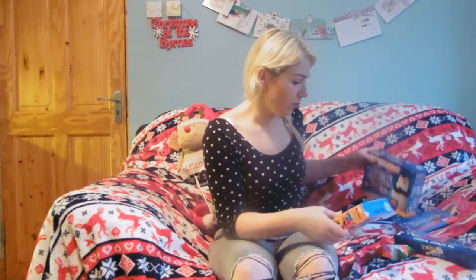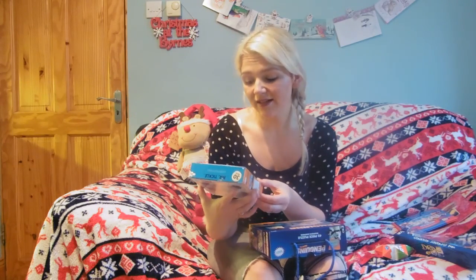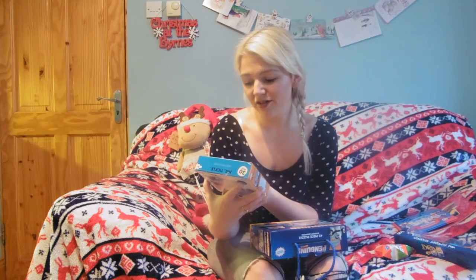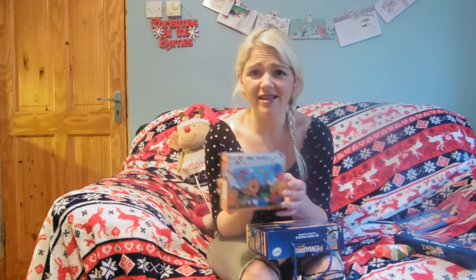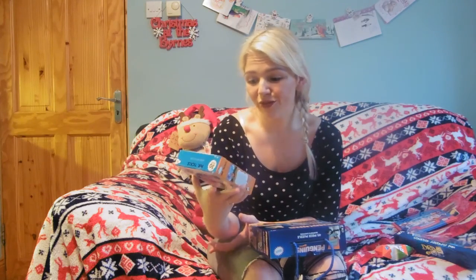Moving on to puzzles. I went into my local Eurogiant — it could be a pound shop to you. I just picked up 2 jigsaw puzzles, both €1.50 each, so €3 for 2 jigsaw puzzles — really good value. This one is Mr. Tickle from the Mr. Men series, 30 pieces, a really nice size. It's light, it'll fit in his stocking, and it's nice and colourful. That would be cute for a girl or a boy.